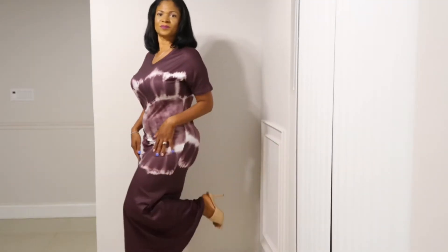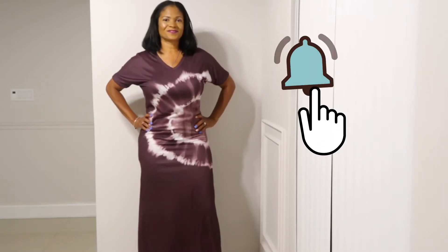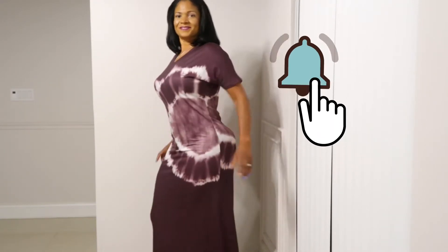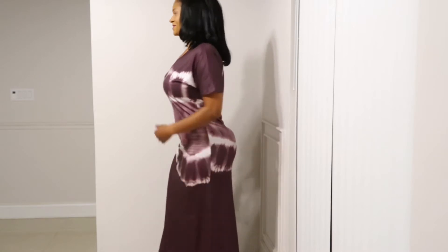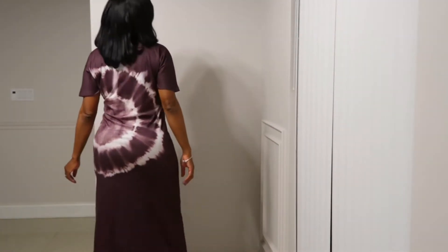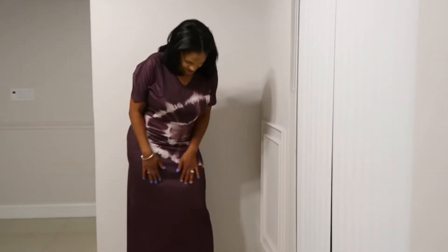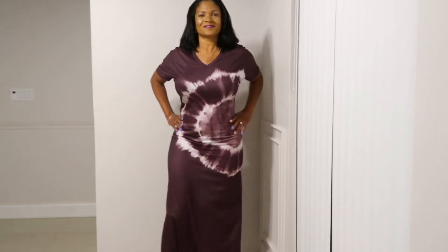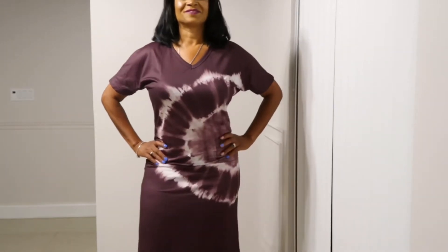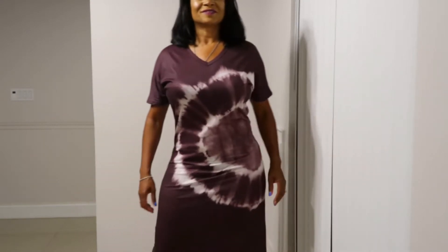Alright guys, so here is the first outfit. It is a very long chocolate brown cotton tie-dye dress. I really like the way this fits — I love how it hugs in the hips a little bit to give me a little shape, and I love how the pattern continues right through the front all the way into the back. Really like this. I love the length. Very comfy.